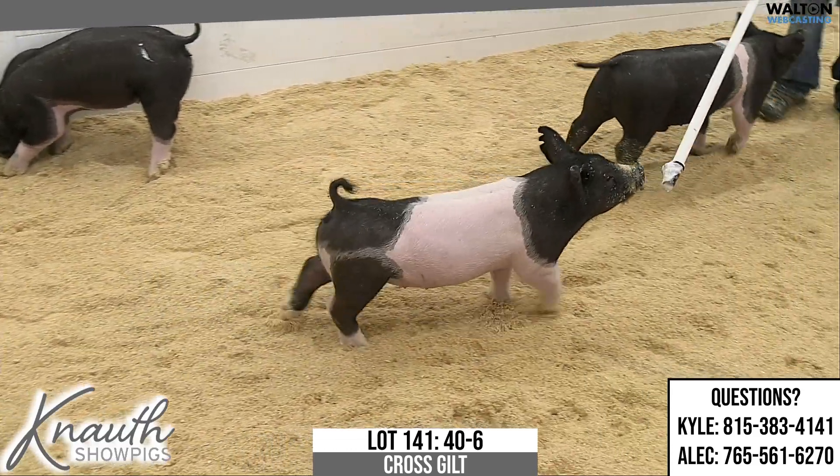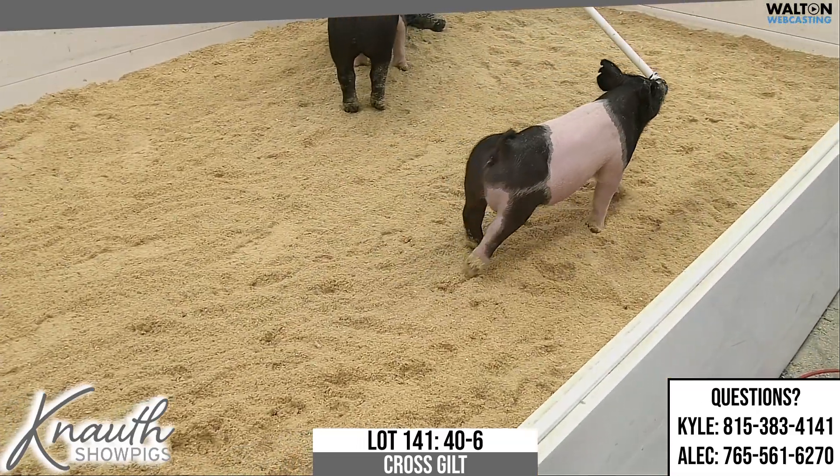40-6, crossbred gilt now on the stick. Lot number is 141. Top that, never before.